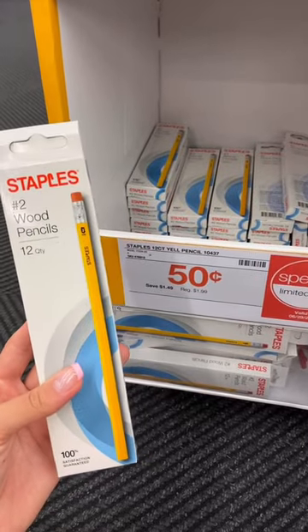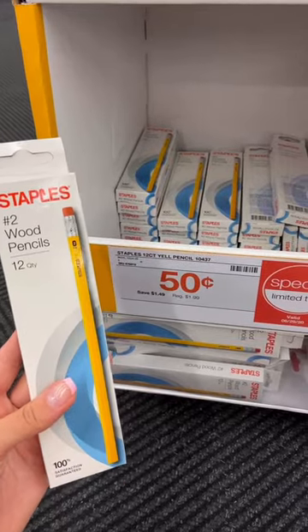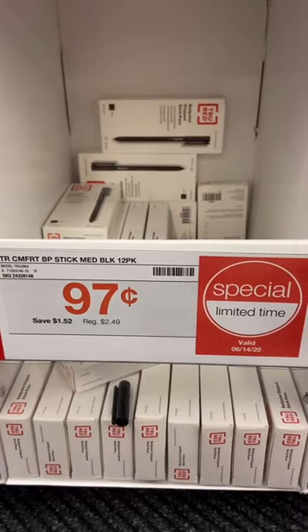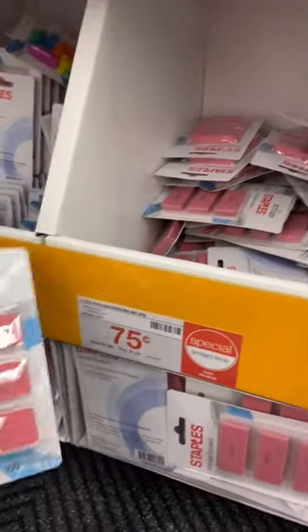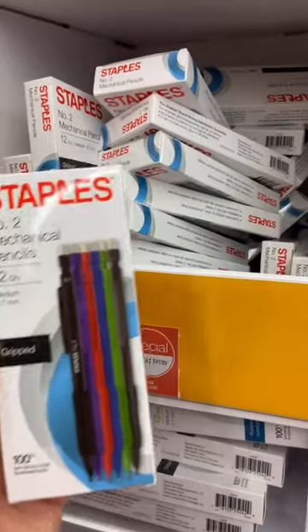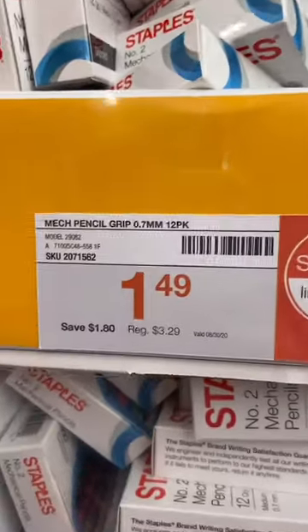A pack of 12 count pencils for 50 cents. A pack of ballpoint pens comes in 3 colors for 97 cents. 3 pack erasers are 75 cents. Mechanical pencils that come in a pack of 12 are $1.49 this week, normally $3.29.